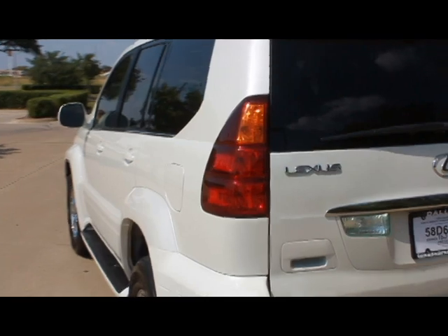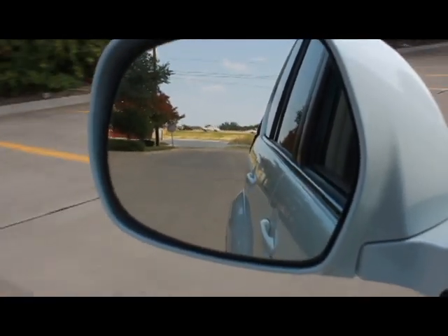Call us today at 972-243-3400. Texas Cars Direct, your specialty dealer in Mercedes and Jaguar luxury automobiles.